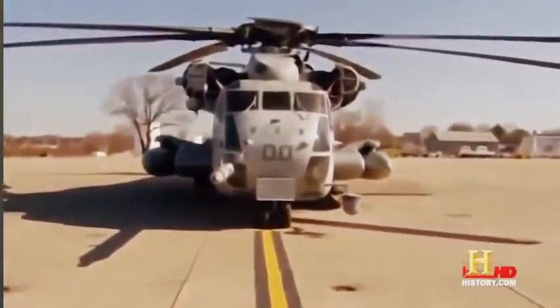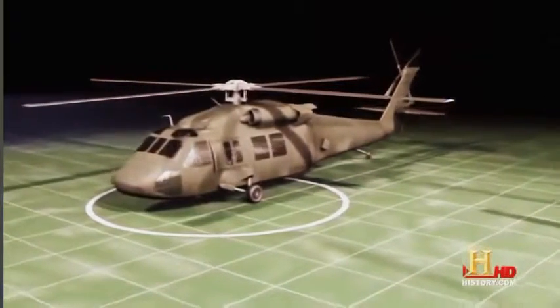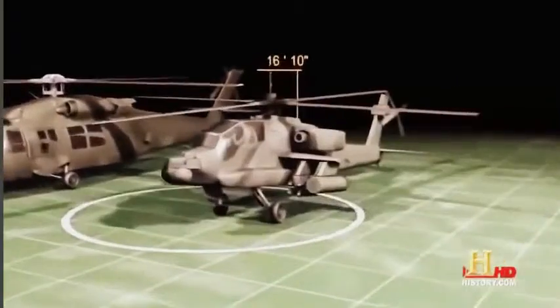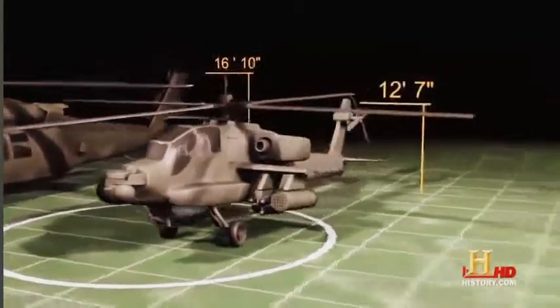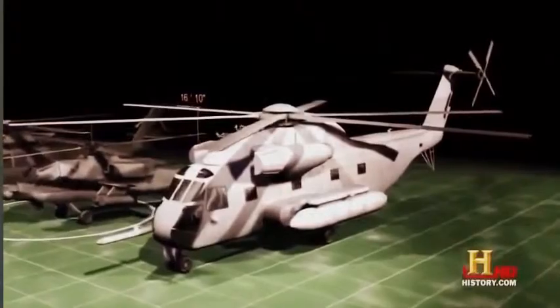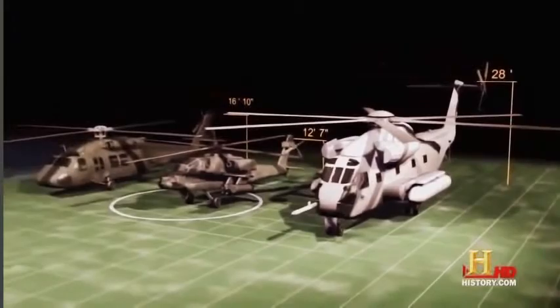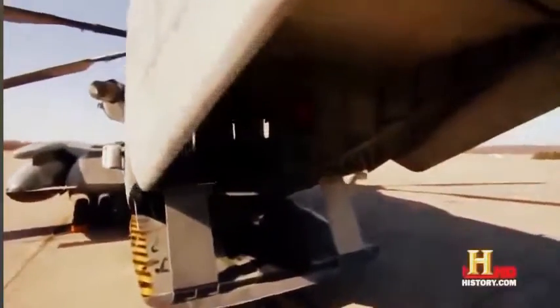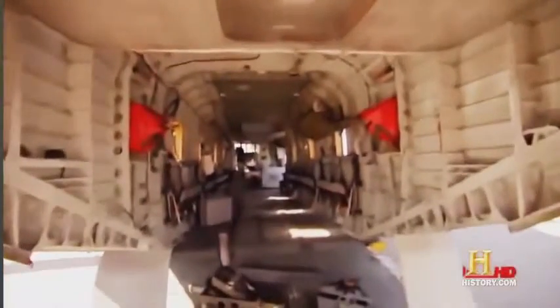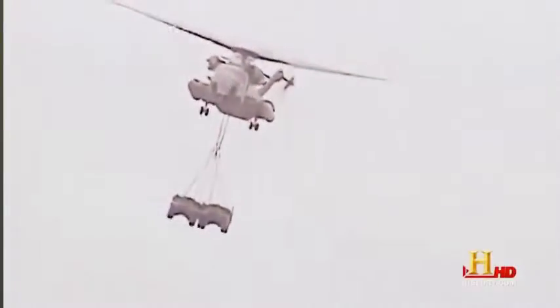The Blackhawk weighs just over ten and a half thousand pounds and stands sixteen feet ten inches high. The Apache weighs in at nearly eleven and a half thousand pounds and stands twelve feet seven inches high. But the CH-53E weighs over thirty-three thousand pounds and towers nearly three stories high at twenty-eight feet. Not only is the CH-53E the largest helicopter in the military, it's also the strongest. The Super Stallion can carry internal loads of up to twenty thousand pounds in the cargo hold, or external loads of thirty-two thousand pounds hung underneath the aircraft.